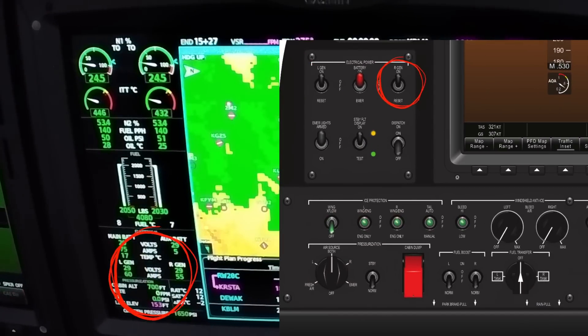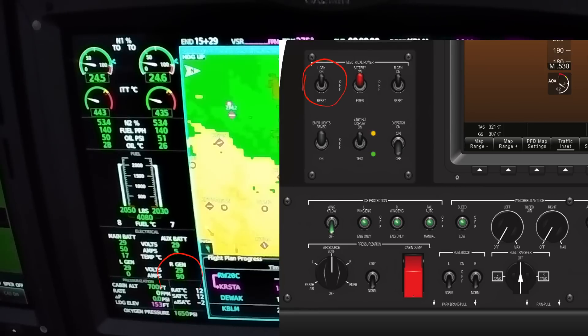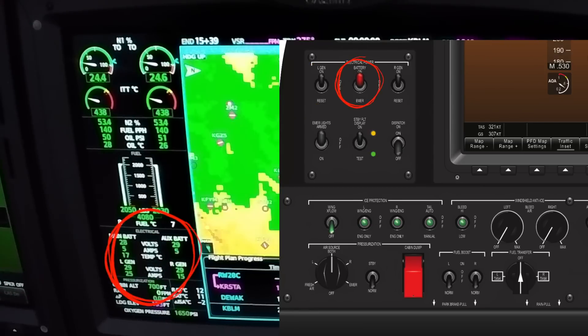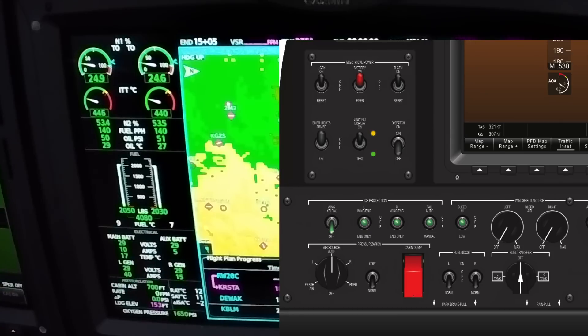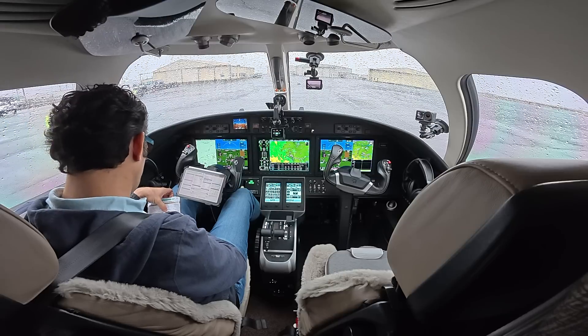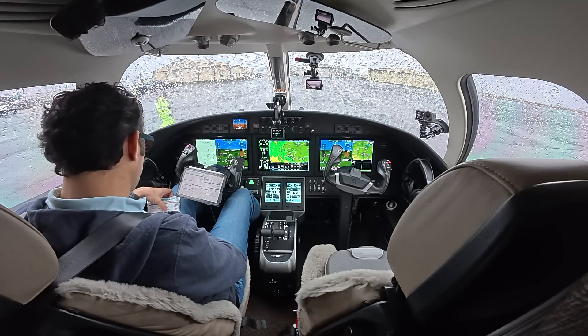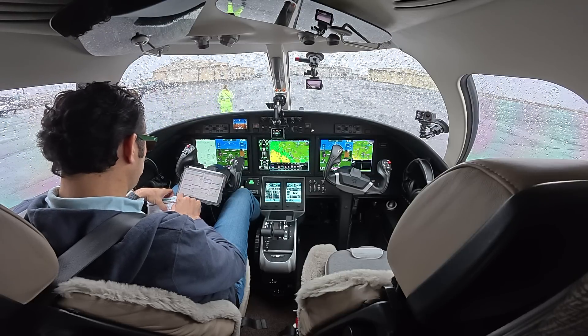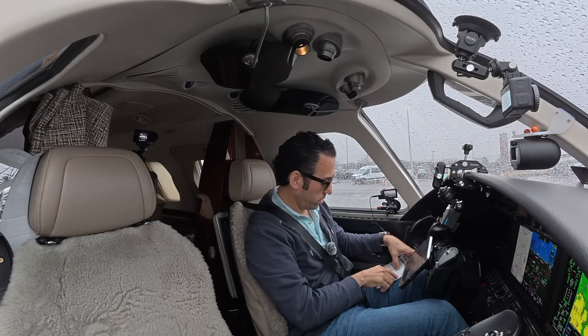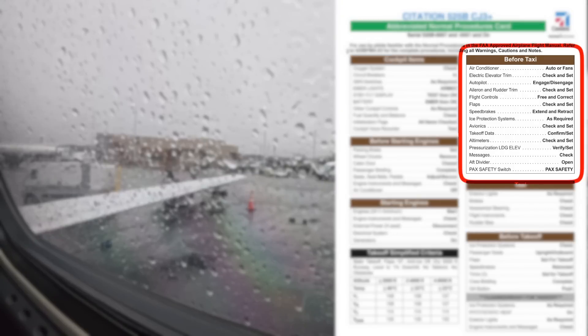The right takes the load, and we're going to check the battery. We'll go to engines only — we want to see the ITT rise. It is. Let's get back to where we were. Avionics are checked, takeoff data is confirmed, trims are set, pressurization is good, no messages, and the back safety switch is set.